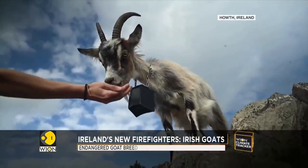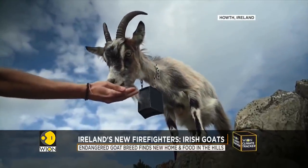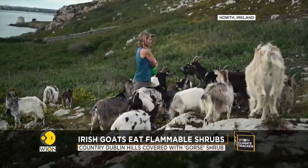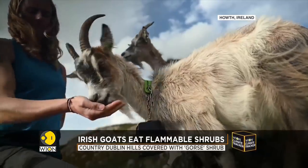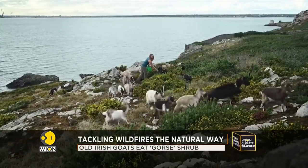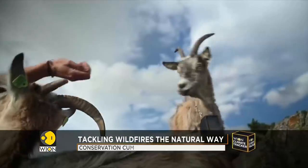The aim is to quell the fire the natural way, and this also helps the goat. This breed is endangered — its population declined due to loss of habitat in the 1900s — and now they have found a new home and food in County Dublin.